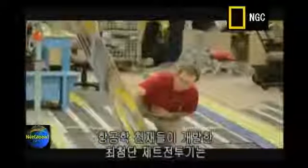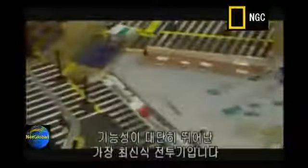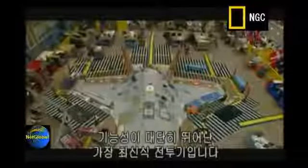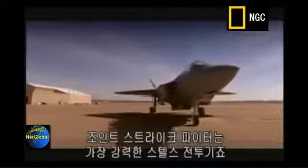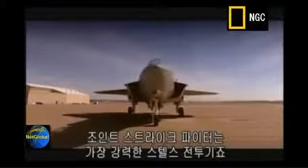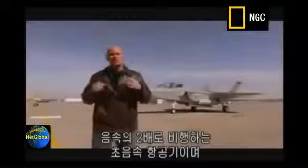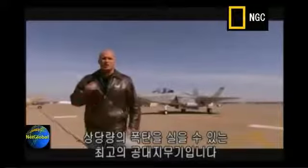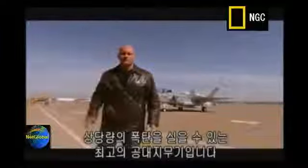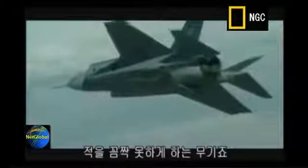But a huge team of aeronautical geniuses have now created a jet fighter so cutting edge that the first fully functional plane has only just rolled off the production line. This is the Joint Strike Fighter, the most feared stealth aircraft ever developed. It's a supersonic plane that travels nearly twice the speed of sound, and it loads up like a bomb truck with the world's deadliest air-to-ground weapons.